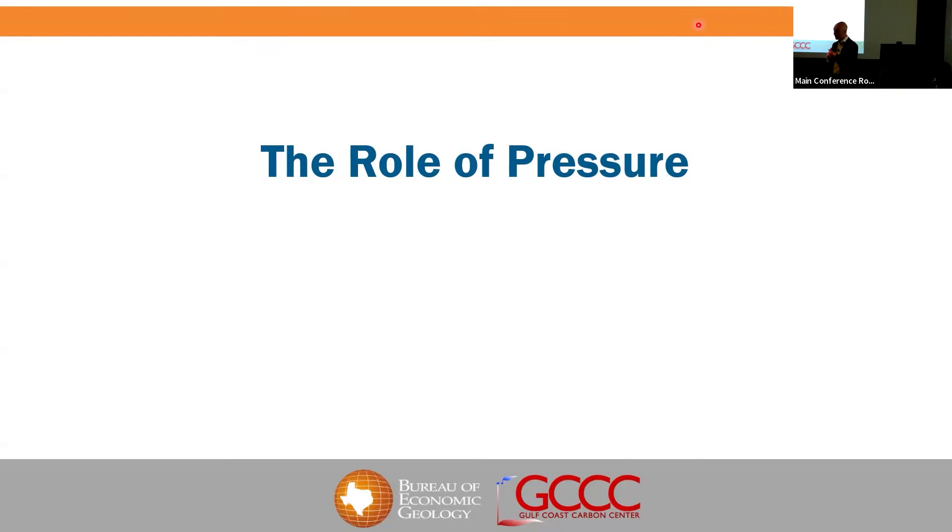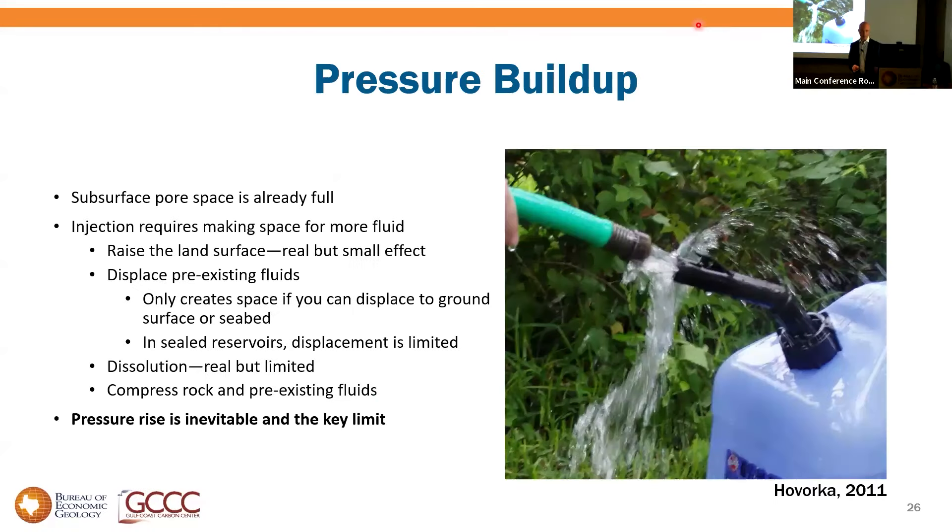Which brings me to the second part of this — the role of pressure — because it's not just about CO2. Subsurface pore space is already full: it's either got hydrocarbons or more likely brine in it. Injection requires making room for more stuff. We can raise the land surface — this happens on the scale of centimeters or millimeters — or displace pre-existing fluids, which really only creates space if you can displace fluid to previously unoccupied pore space or above the water table.